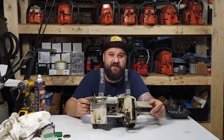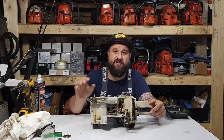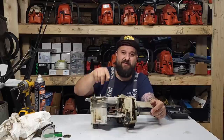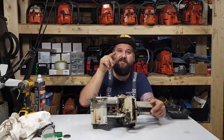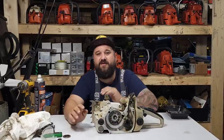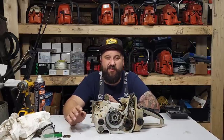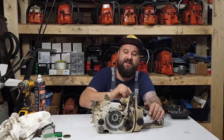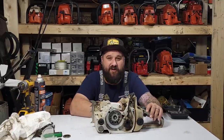A saw that's been sitting on a shelf for years — this one had a wide-open muffler, somebody put a plate in the front and drilled holes in it. If the exhaust port is open for years and the saw's been in a shop, you're guaranteed there's going to be dust in the bottom end. This thing was full of crud.